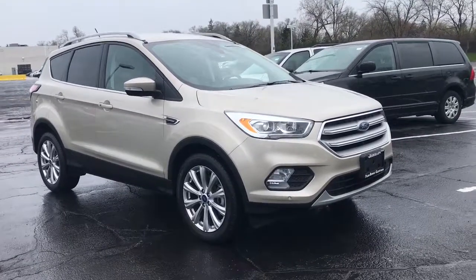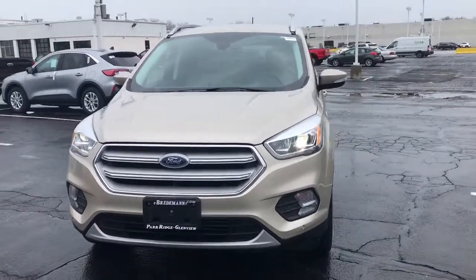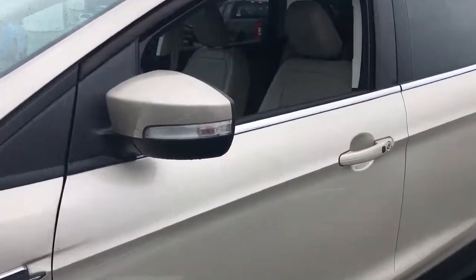You will be amazed by this 2018 Ford Escape. This vehicle is an outstanding buy with fewer than 25,000 miles on the odometer. Take a closer look at this comfortable and capable Escape.